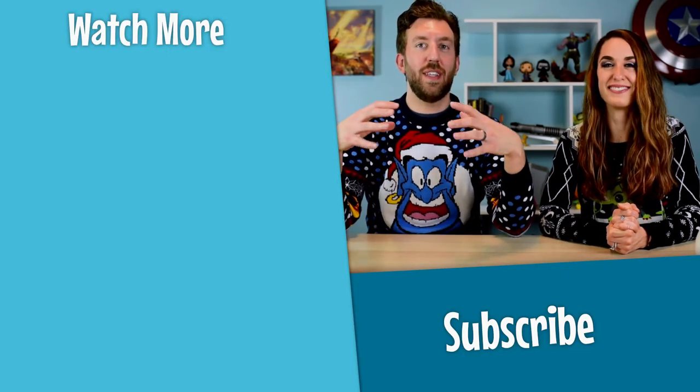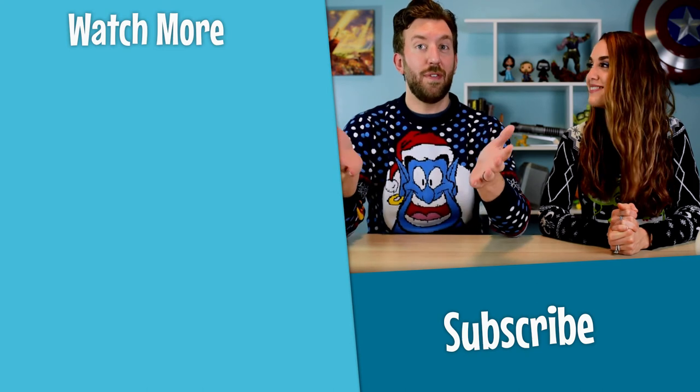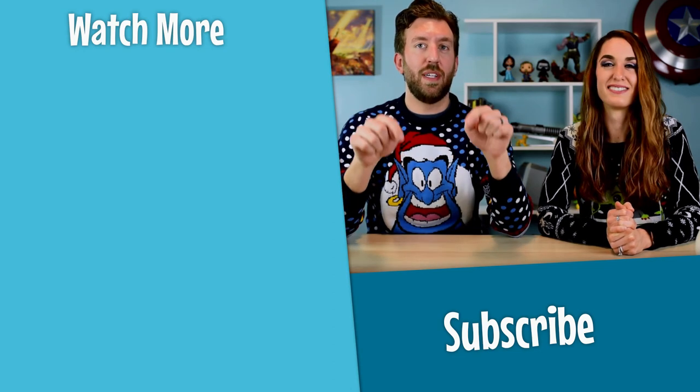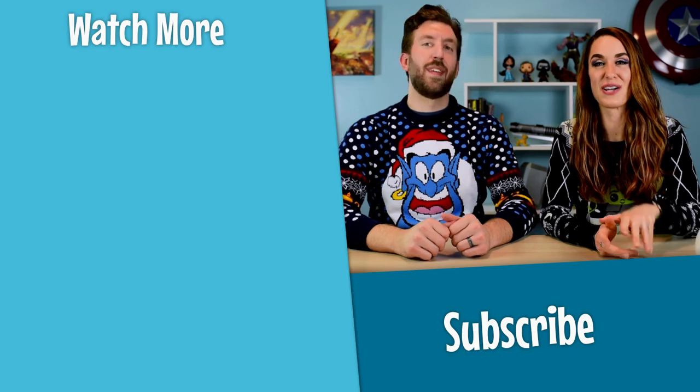Thanks everybody for watching. Hopefully this gave you some great ideas for the Disney lover in your life, or maybe even yourself — hey, treat yourself, it's the holidays! Let us know in the comments which item you would most like to have. Thanks for watching, bye!